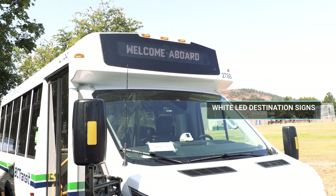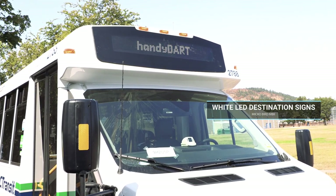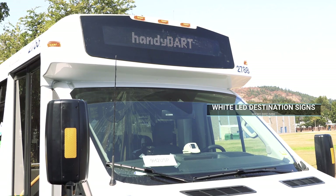These buses feature white LED destination signs which offer improved visibility along with enhanced capability for customer messaging.